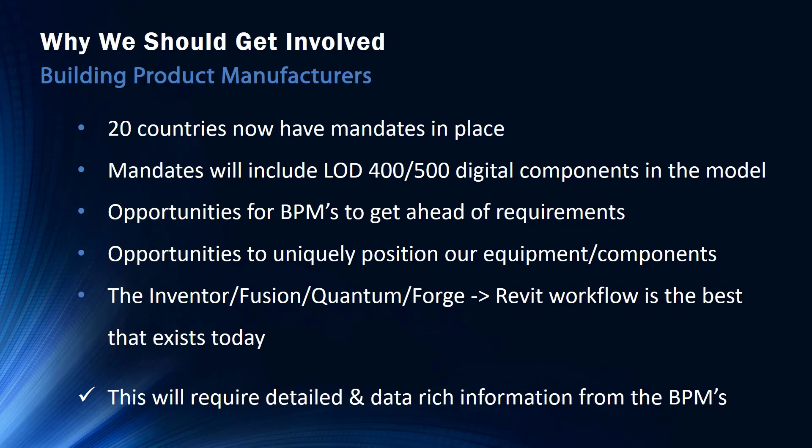So why should we get involved? This should be a win-win for everyone. With this becoming a mandate in multiple countries — and that number will continue to grow year over year — the requirements on us will also continue to be pushed. Designers will want to spend their time designing and not creating products that are more intimately understood by us. It is our responsibility as manufacturers to allow this process to work and not be a hindrance to it.